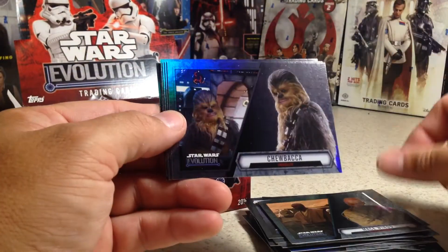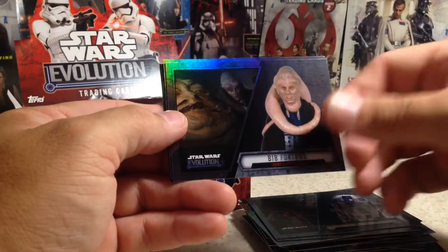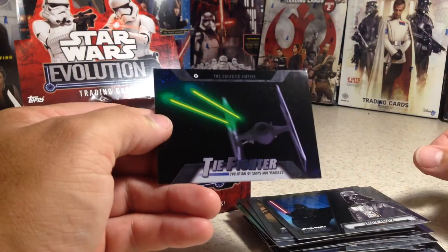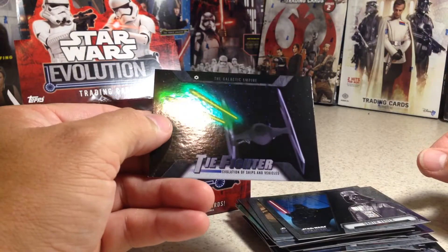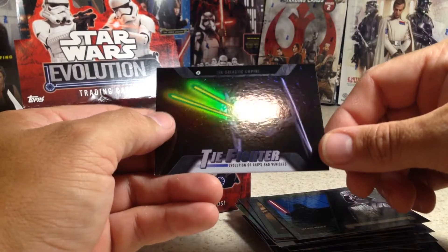Stormtrooper, Mace Windu, Chewbacca, Clone Trooper, R2-D2, Bibb Fortuna, Darth Vader, and TIE Fighter. That's a really cool card — if you look, when the light hits right, the lasers light up. Pretty cool.